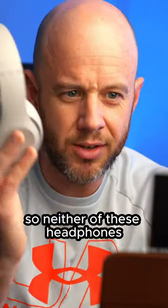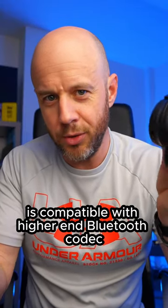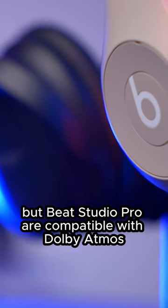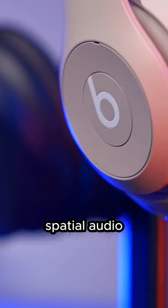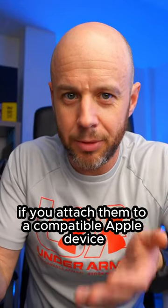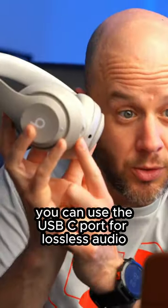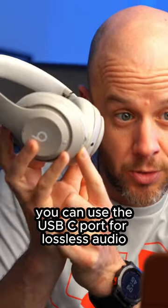Firstly, there's audio. Neither of these headphones is compatible with higher-end Bluetooth codecs, but the Beat Studio Pro are compatible with Dolby Atmos, spatial audio, and head tracking. If you attach them to a compatible Apple device, the other headphones can't do any of that. With the Beat Studio Pro you can also use the USB-C port for lossless audio.